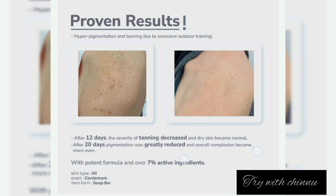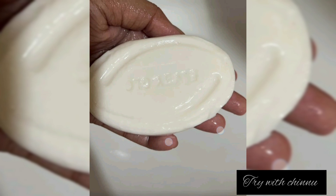It can improve your overall complexion. You get 7 active ingredients in this product. The product also has a mild fragrance.